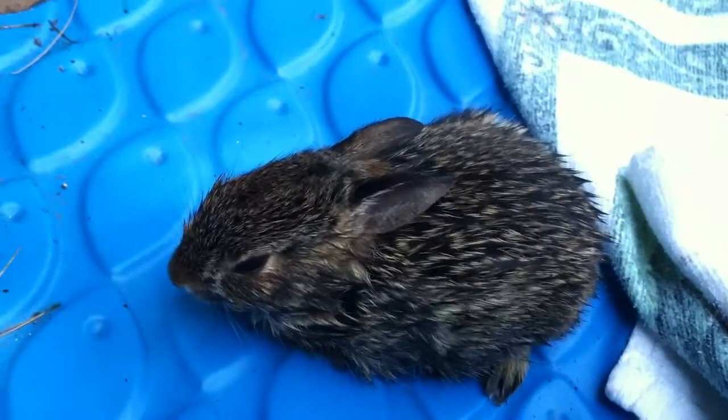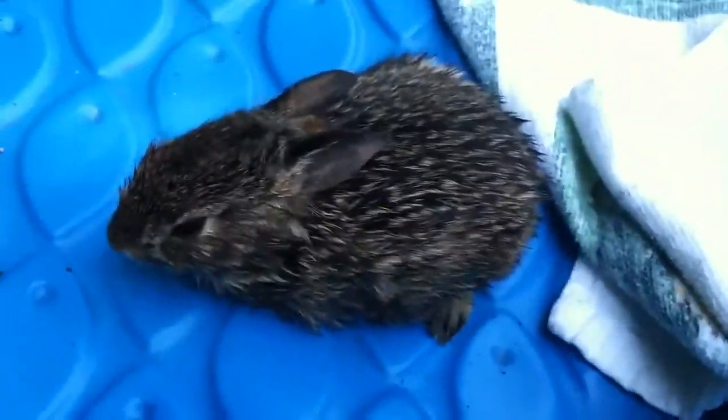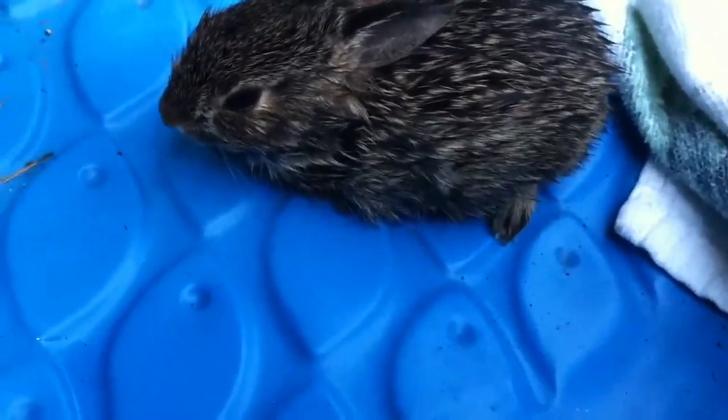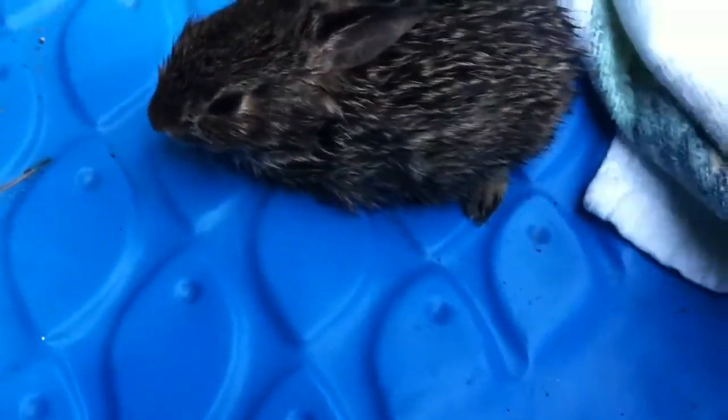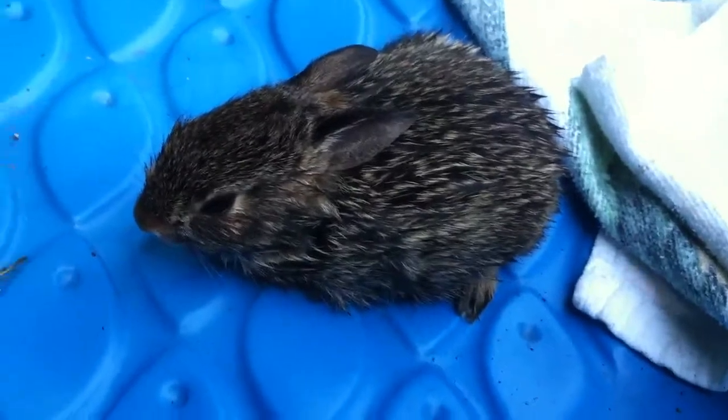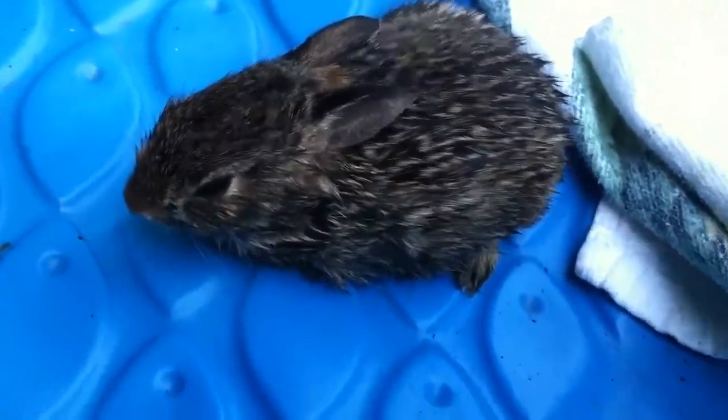It jumped a little, but I just don't know what to do. If you own a rabbit or something, just tell me what I should do. Comment and subscribe.